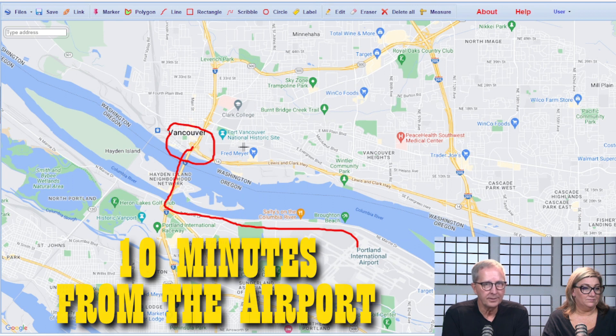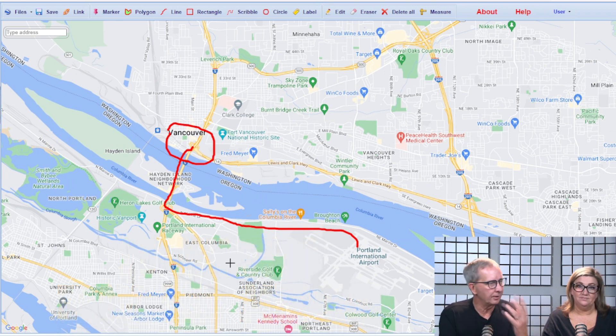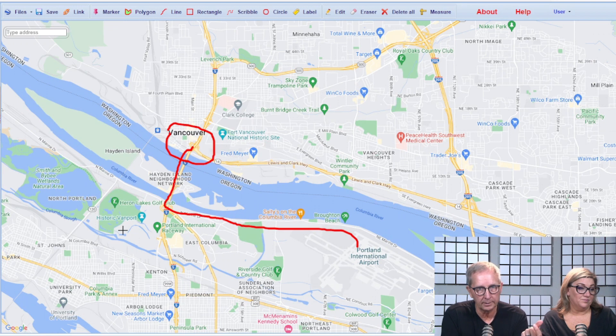On the river there are float homes — you can live in a float home on both sides of the river. There are also some great golf courses just across the river in the Portland area. Heron Lakes has two golf courses — the Greenback and the Blue Heron. There are also a couple of private courses: Riverside Golf Course and Columbia Edgewater. So there are about four golf courses right there.